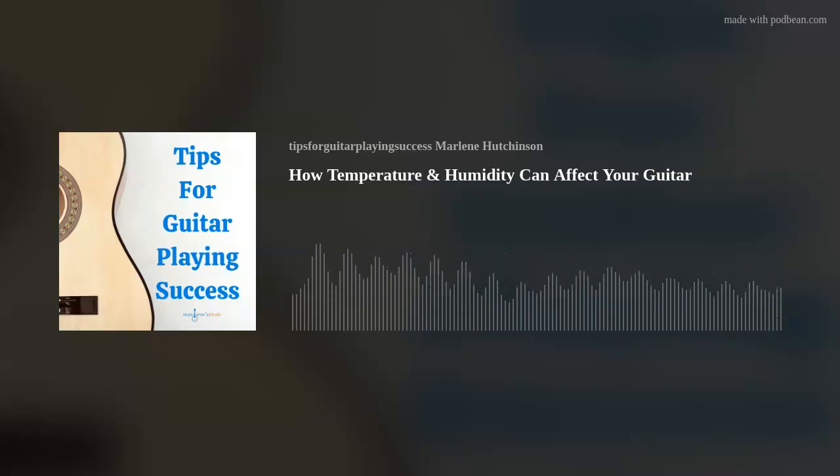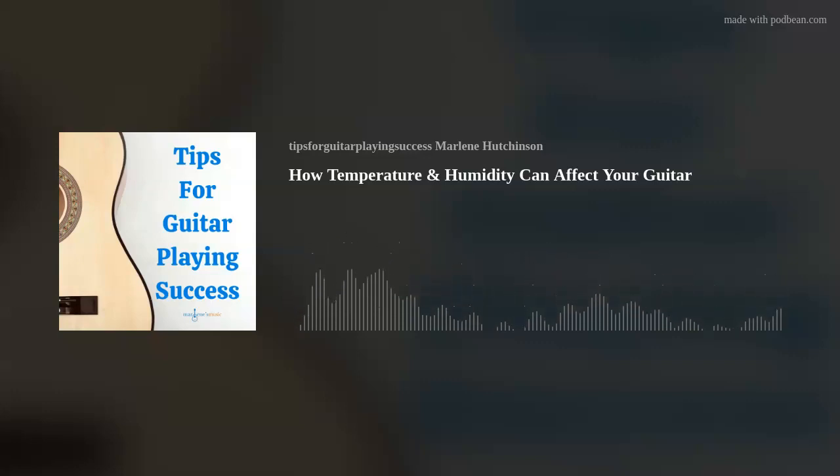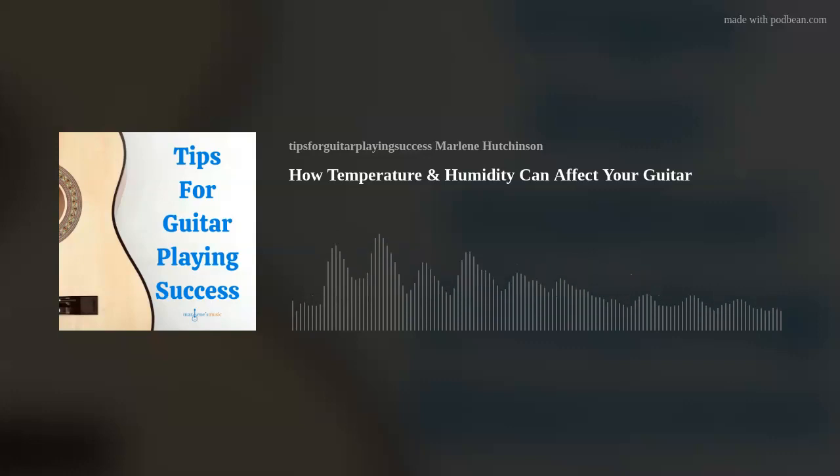On the opposite end of the spectrum, high humidity — like in a tropical location or areas where the humidity levels rise with hot temperatures — can be just as bad. It can cause your guitar to swell, which of course compromises everything, again resulting in costly repairs or replacement. There is good news, though. There are some solutions — very easy solutions — available to help you maintain the ideal temperature and humidity environment for your guitar.